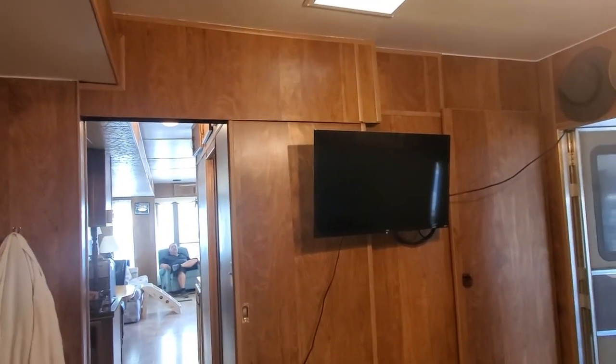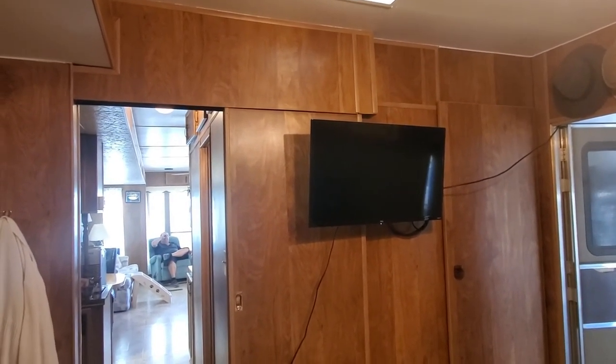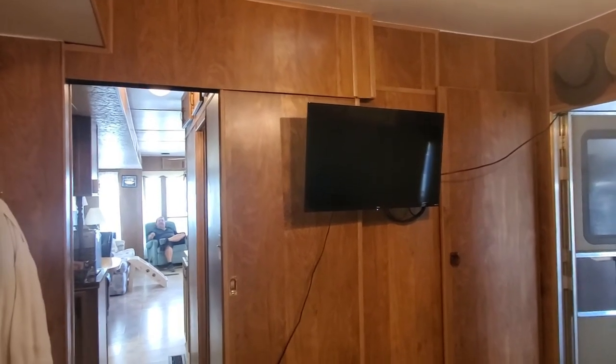We had a TV installed in the bedroom too. I think we have four TVs in here altogether.